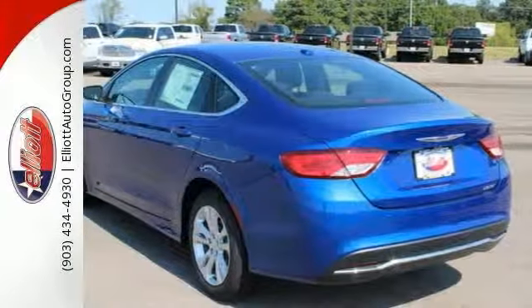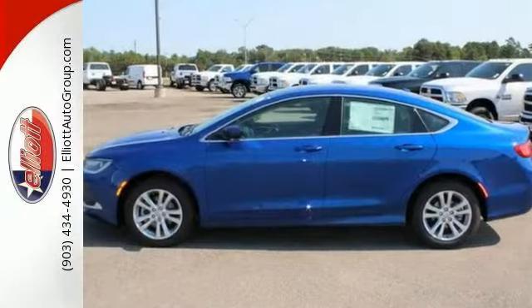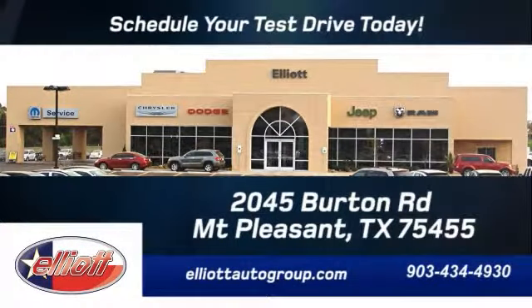This 200 is a comfortable people mover. Come and see this roomy Chrysler today. Schedule your test drive today. We are located just off I-30 on Burton Road in Mt. Pleasant.